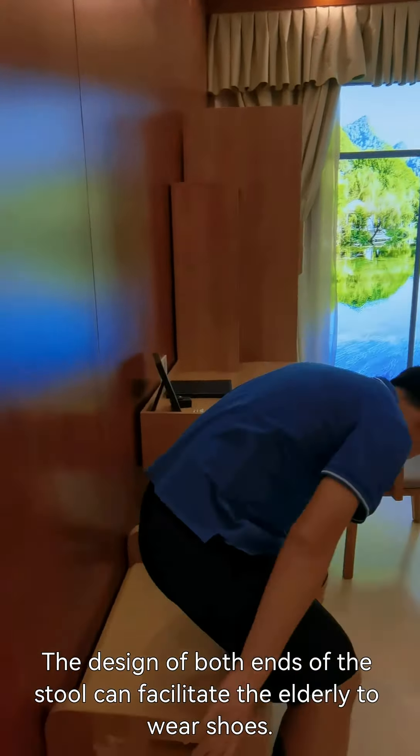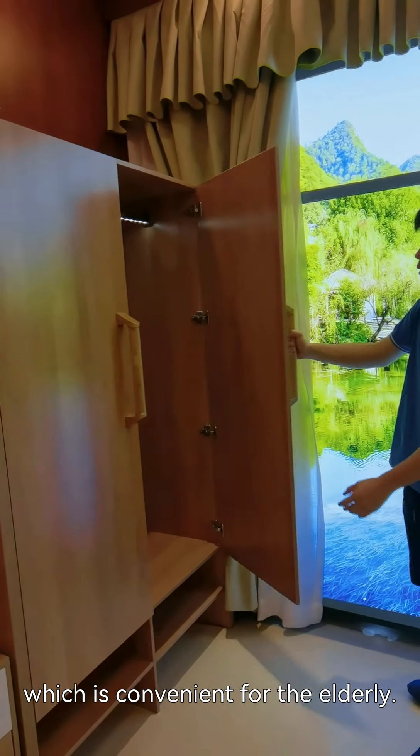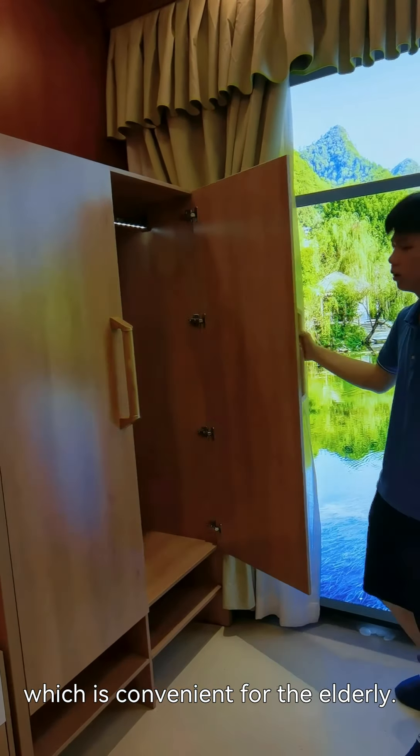And then, the bed itself is very comfortable. Let's take a look at this cabinet — it has a large handle, which is convenient for the elderly.